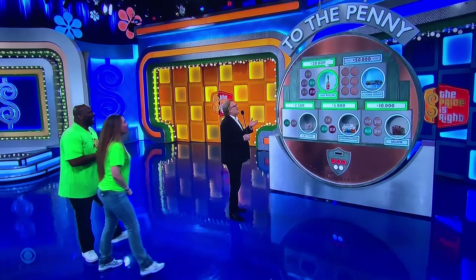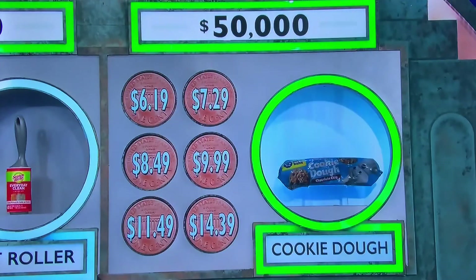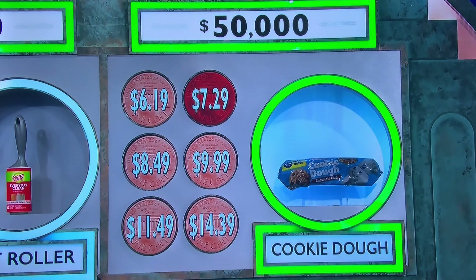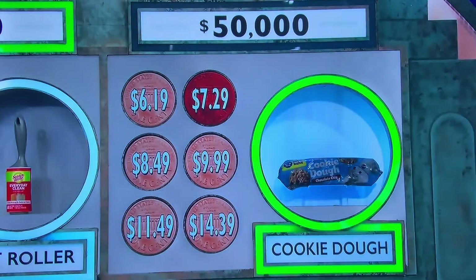Now let's see the $50,000 prices. Cookie dough: $6.19, $7.29, $8.49, $9.99, $11.49, or $14.39. We still have two pennies — okay, we're going to get one number eliminated. $7.29. $7.29 — this is for $50,000. $7.29 for cookie dough. Two pennies get you back in the game if wrong. We're done. $20,000! Congratulations! That is not bad. Let's see the price — $8.49! That was $8.49, that was close!